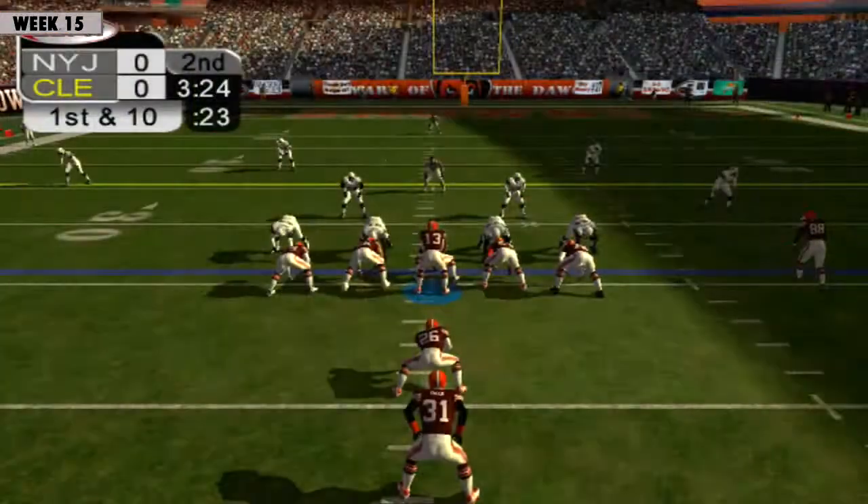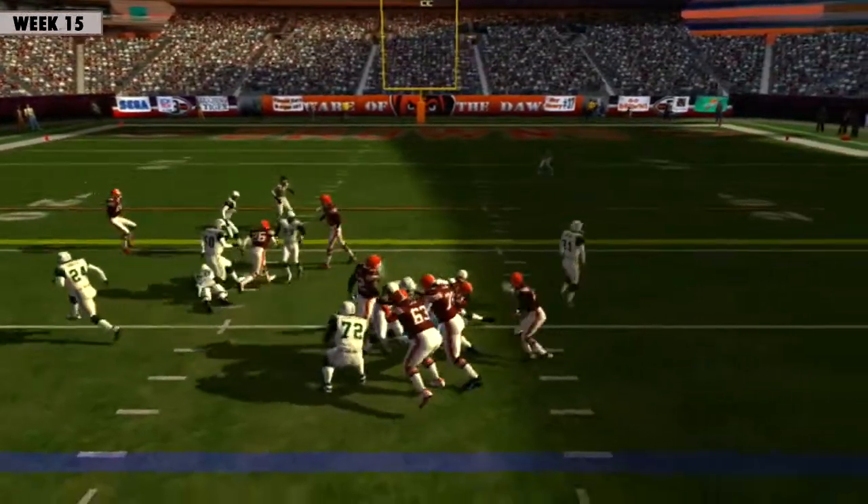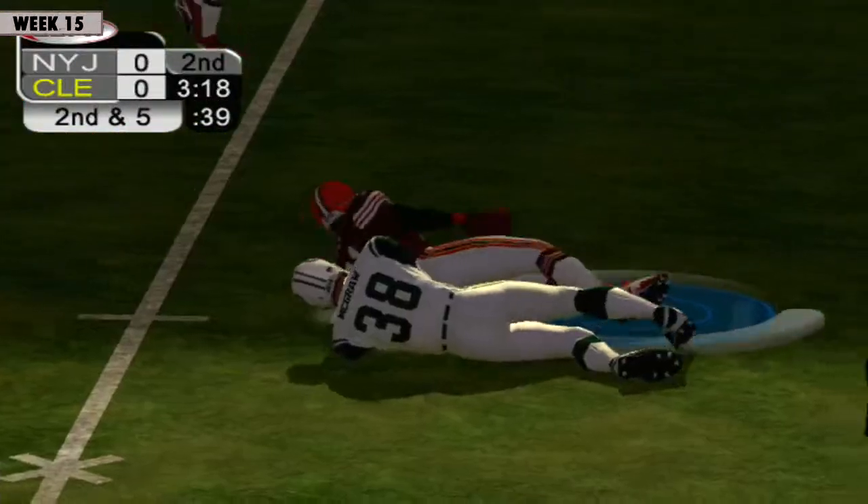They could have brought him down and kept the defense nervous. Green takes his fourth carry of the game and runs into traffic. Tackled at the 29.